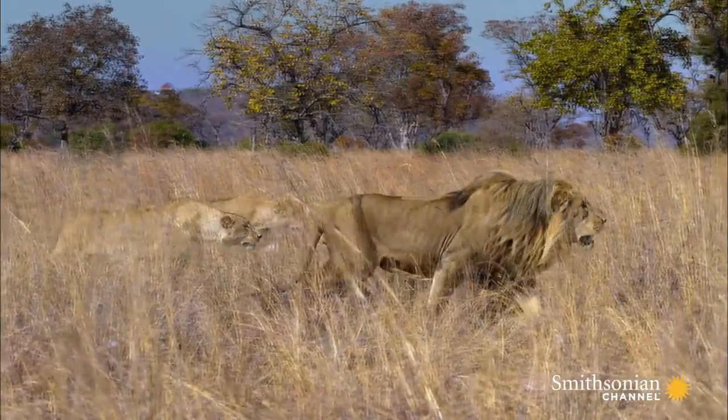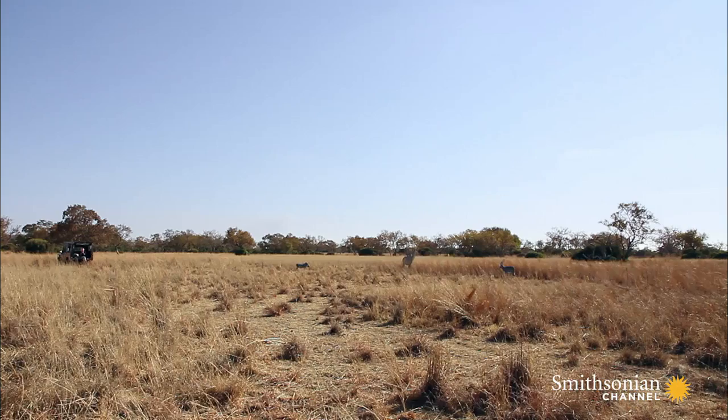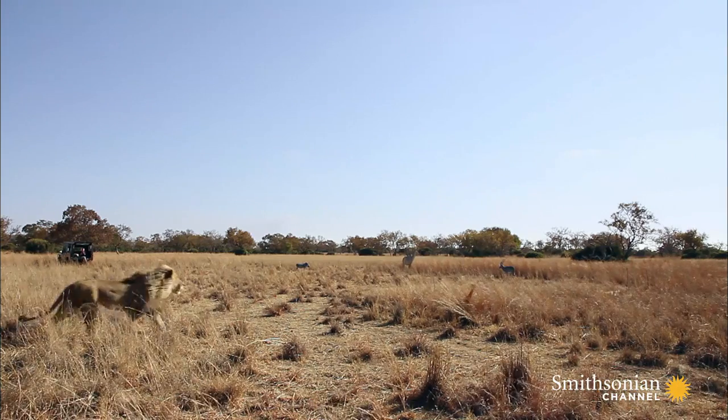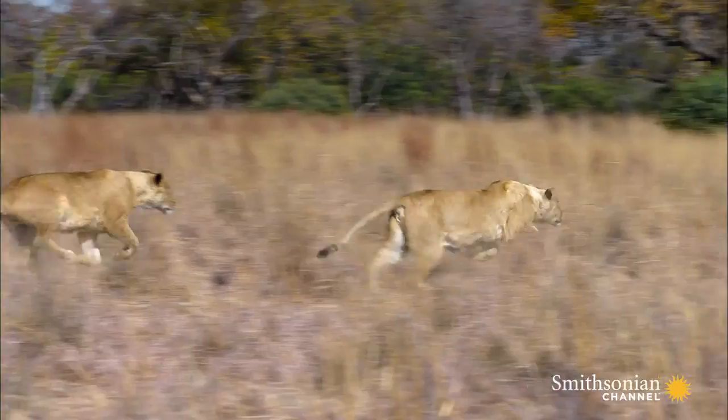They lock onto the buffalo. But then the wind changes, and the buffalo disappears. So the trio simply set their sights on something else.